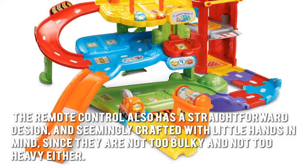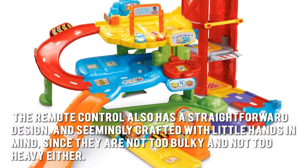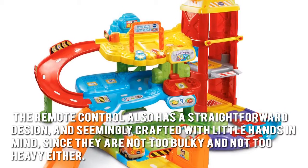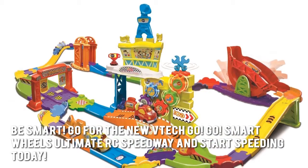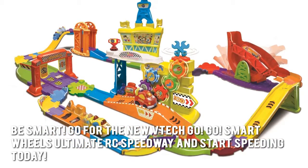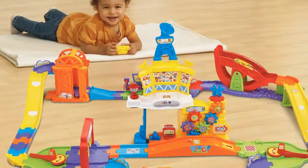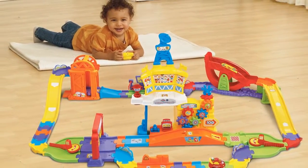The remote control also has a straightforward design and is seemingly crafted with little hands in mind, since they are not too bulky and not too heavy either. Be smart — go for the new VTech GoGo Smart Wheels Ultimate RC Speedway and start speeding today. Thanks for checking out our review; to find out more about this product, click on the link below this video.